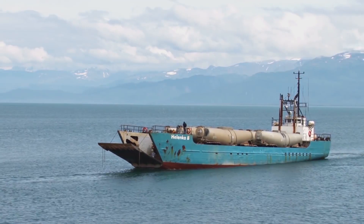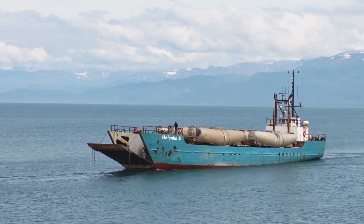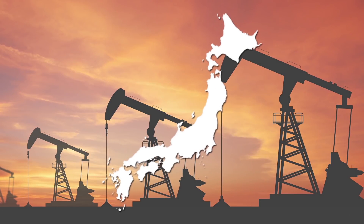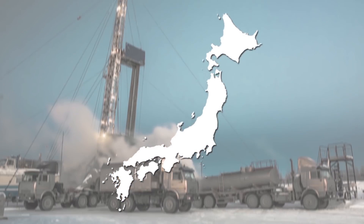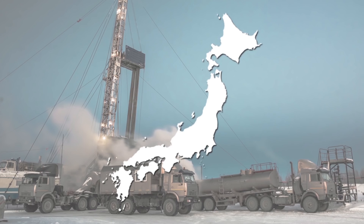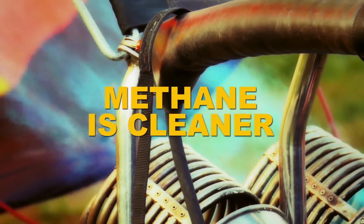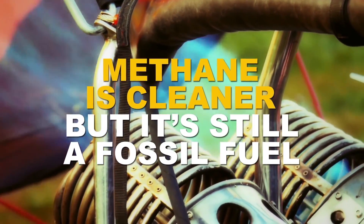All of this methane sitting around is pretty tempting given our voracious appetite for fossil fuels. Some countries, especially Japan, are exploring ways to extract the methane and burn it for energy. But of course there are some risks. Burning methane releases less CO2 than other fossil fuels, so it's seen as cleaner — but you're still burning a fossil fuel here.